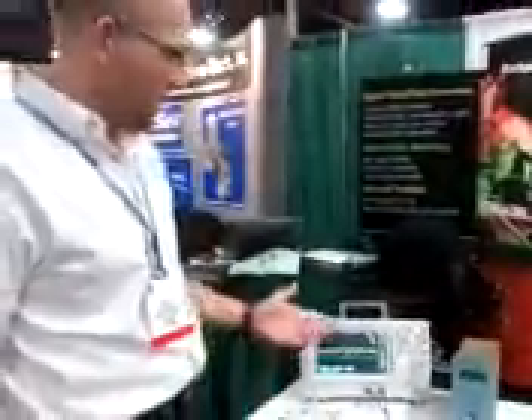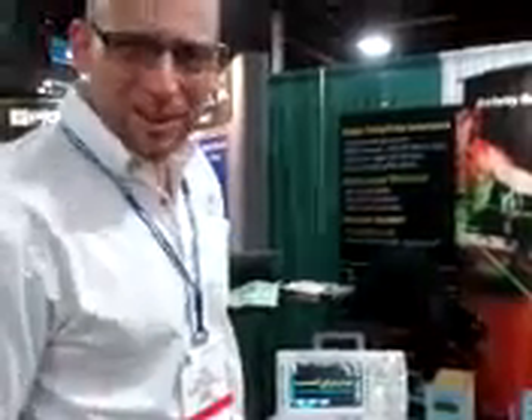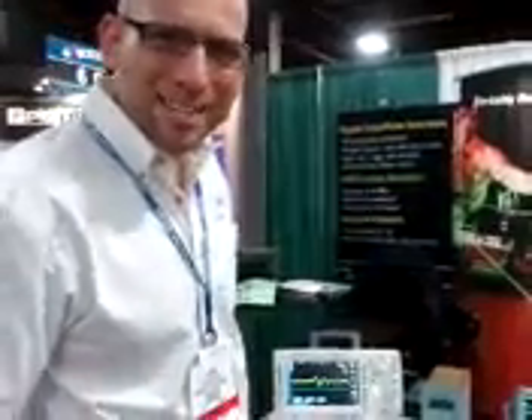It complements our handheld scopes terrifically, and glad you stopped by to see what we're doing today. Thanks for your time. That's our report from the Eastern Analytical Symposium in Somerset, New Jersey. Thanks again.